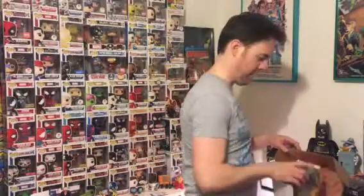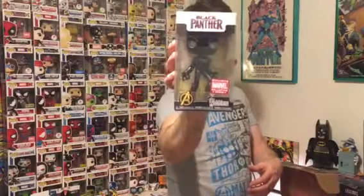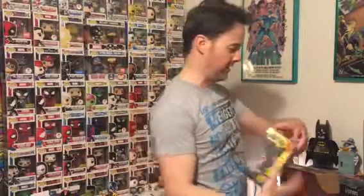We have a Black Panther wobbler — Marvel exclusive. Obviously that movie is doing extremely well at the box office, even on its second weekend now.